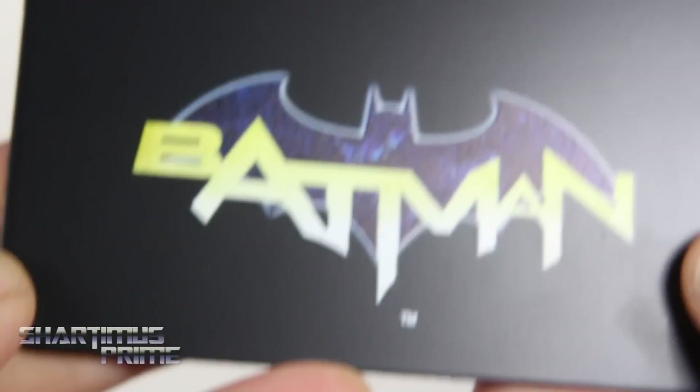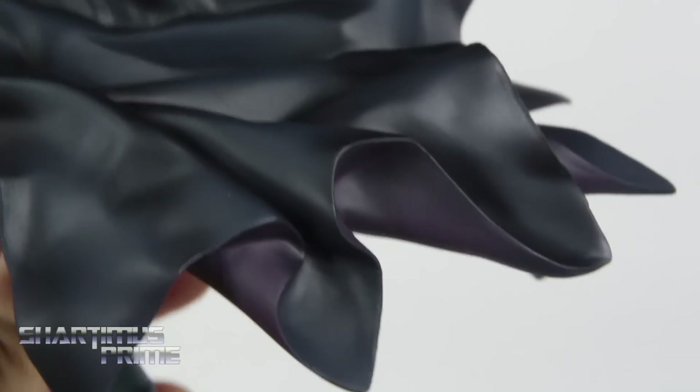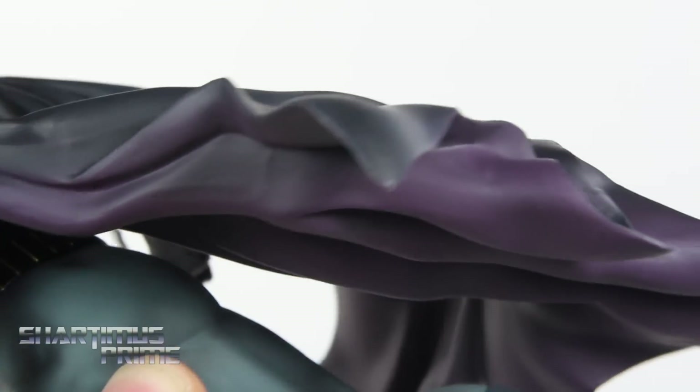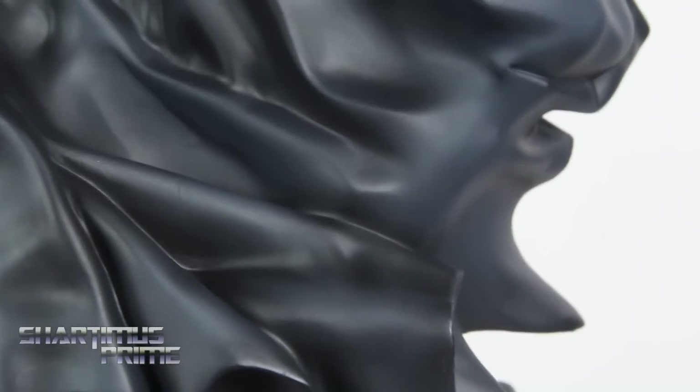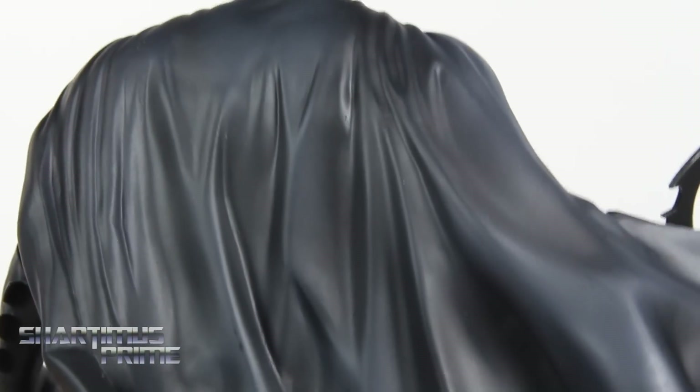And of course, we also get the magnetized base — pretty standard issue with the Artifacts Plus statues. Bringing the statue back in here. Looking at this cape — oh my goodness. That is amazing. I really dig that a lot. I love that they have purple on the inside of this, a little homage to Batman's first appearance. And then that blue over black — I love how that came out. That is so well done.